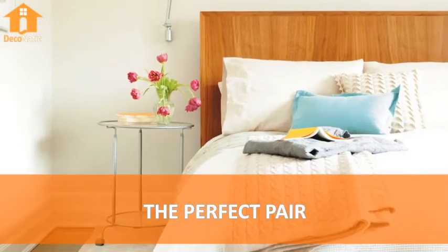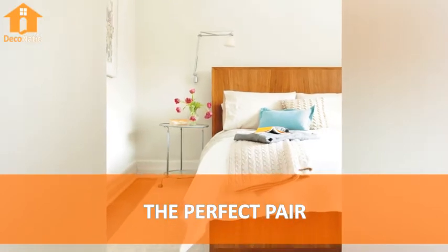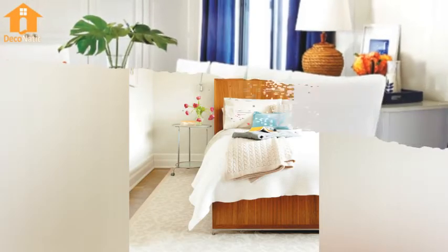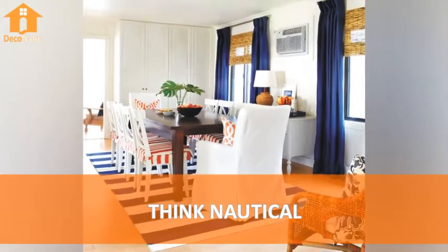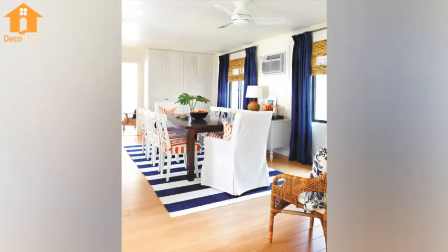Number 9: The Perfect Bear. Number 10: Think Nautical.